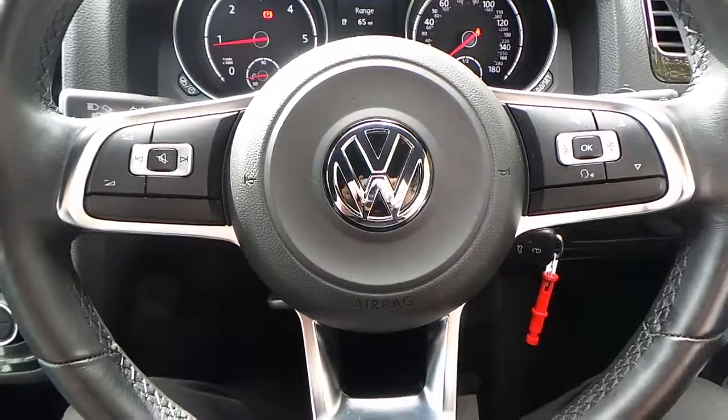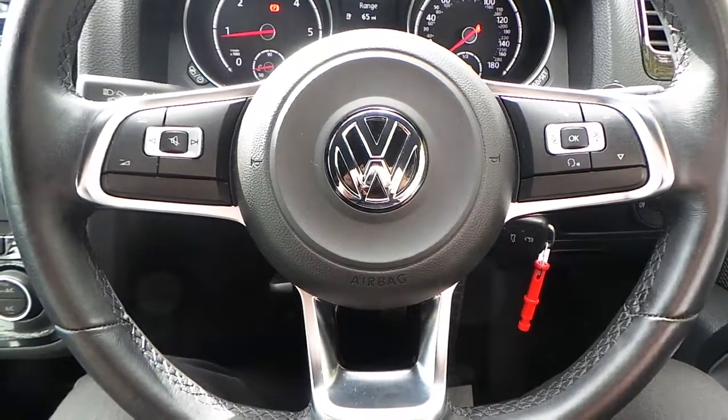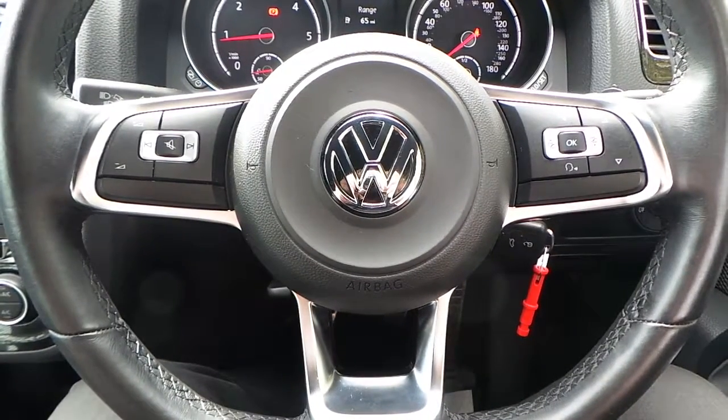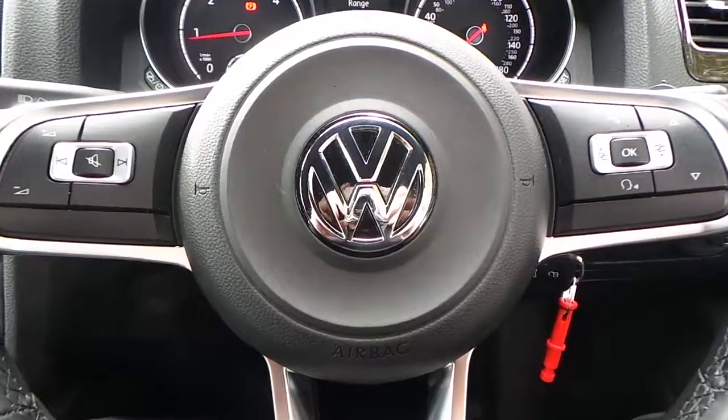If you would like any more information on this VW Sirocco 2 litre TDI finished in white, please contact us here at Pentagon Vauxhall in Manchester. Thank you very much for viewing.